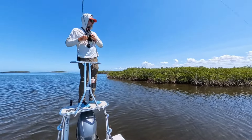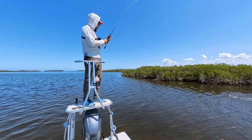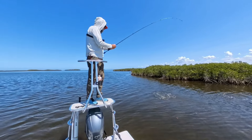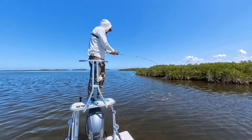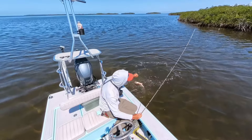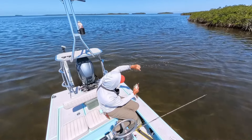There you go — it's another red! Yep, another redfish. He was like five, six feet off the shore.